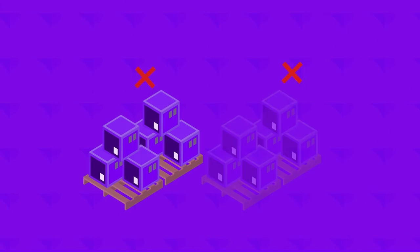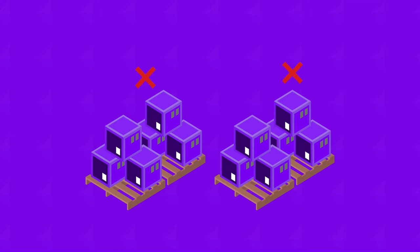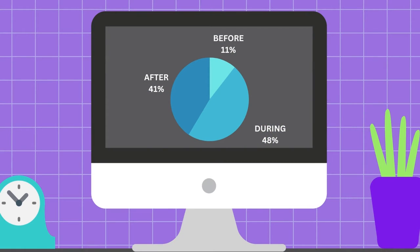It started by fixing out-of-stock issues. Out-of-stock issues are particularly nefarious as more than 50% of the lost revenues come before and after the actual out-of-stock event itself.